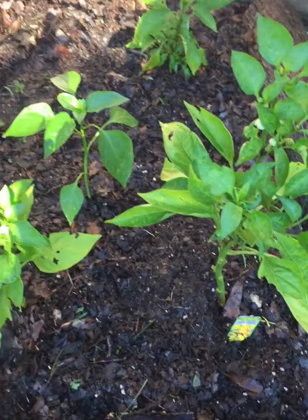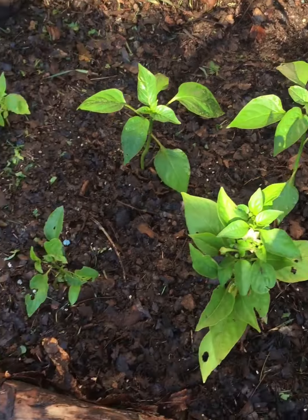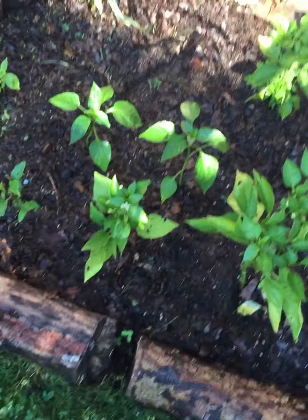My pepper bed — got some yellow peppers, habaneros, jalapeños. Seems to be doing good.